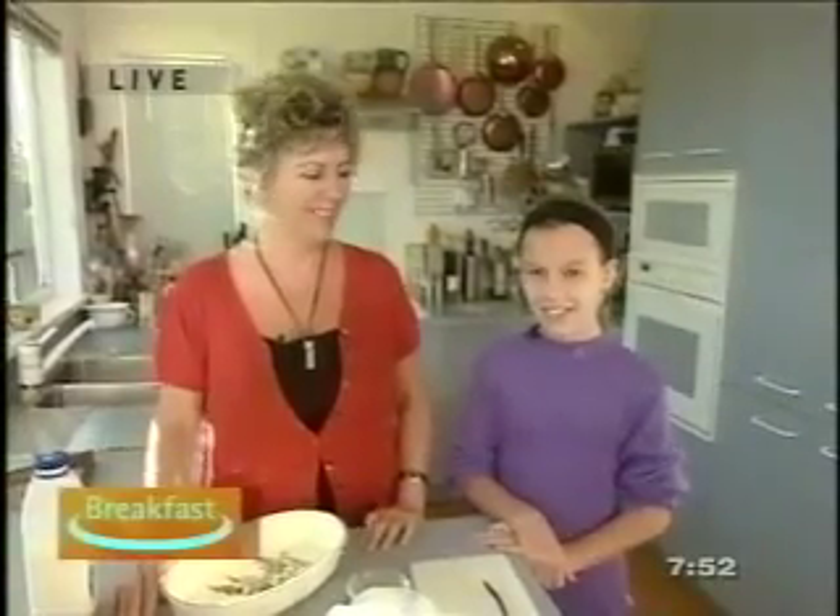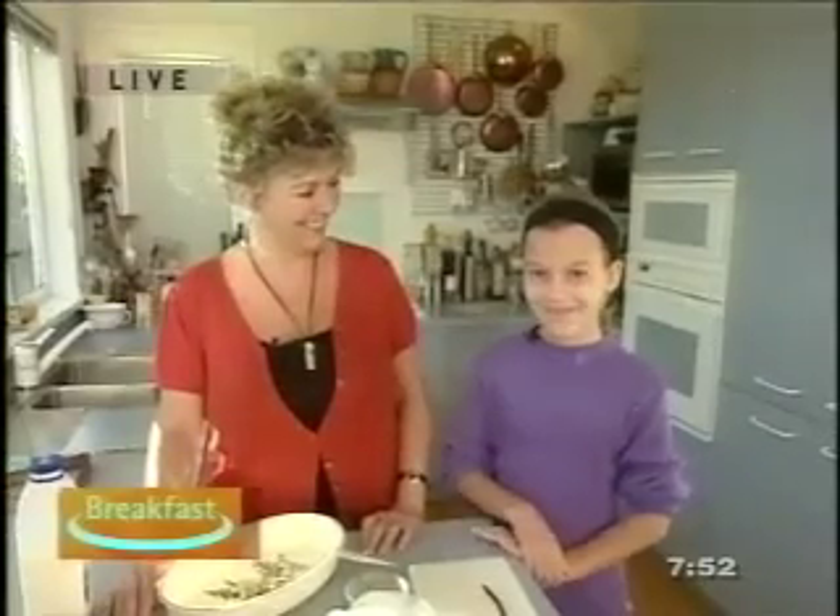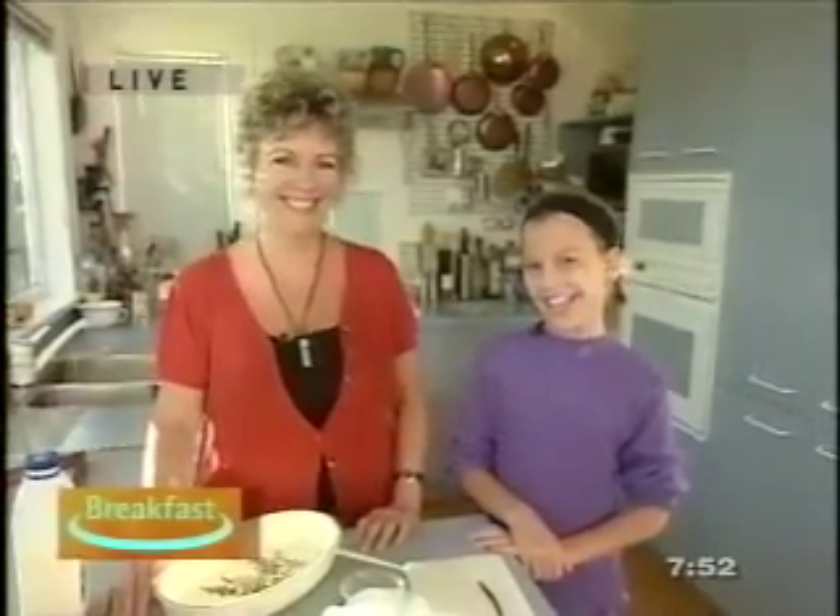Julie's helping hand this morning is her daughter Ilaria. We're very thrilled to have you on the programme this morning. Last week, Julie brought in a mean apple turnover, and I understand you invented that recipe. Yes, I did. So you are clearly as talented as your mother.